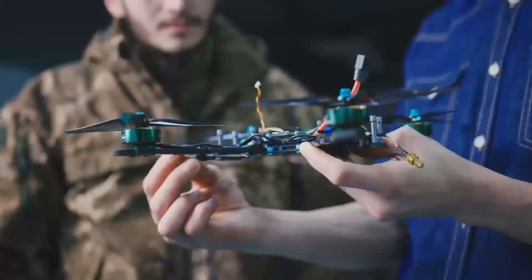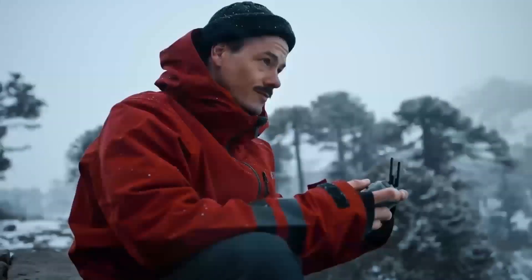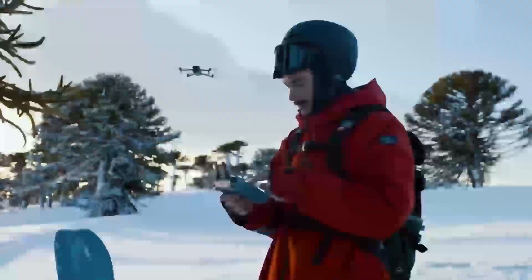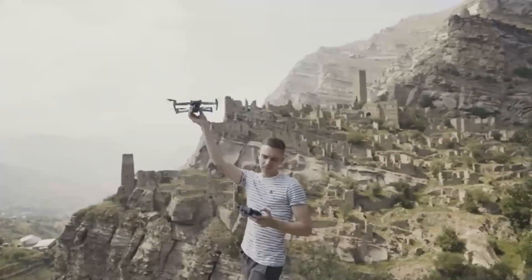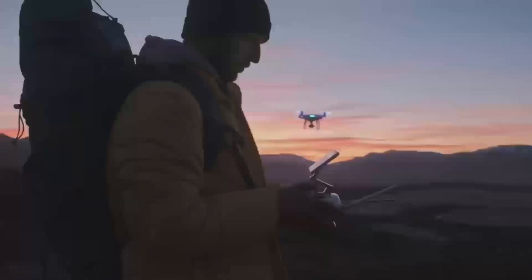If you're into drones or just curious about this next-gen tech, stick around — you won't want to miss this. Now, let's jump into what makes the DJI Mini 5 Pro such an exciting release.